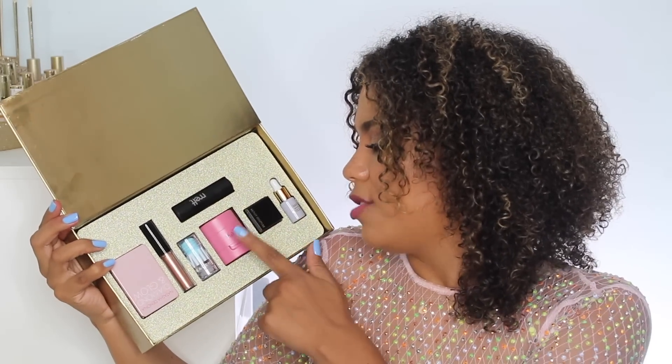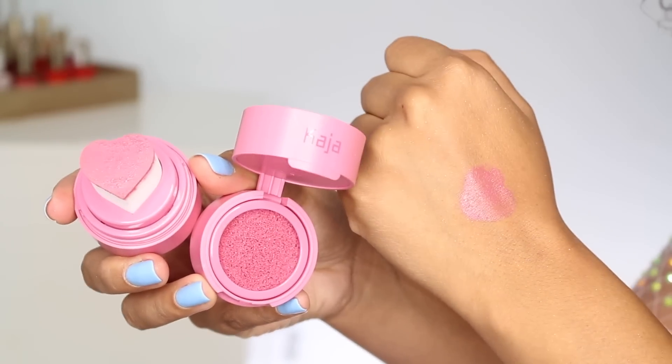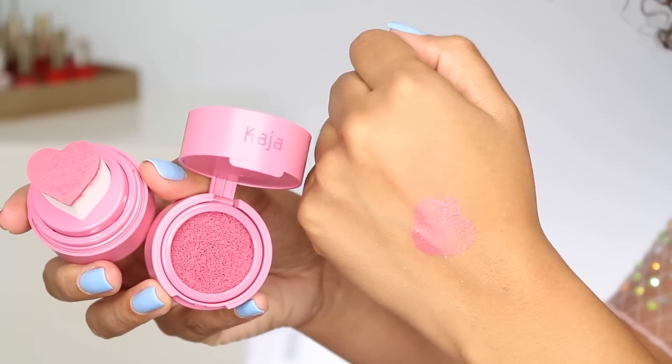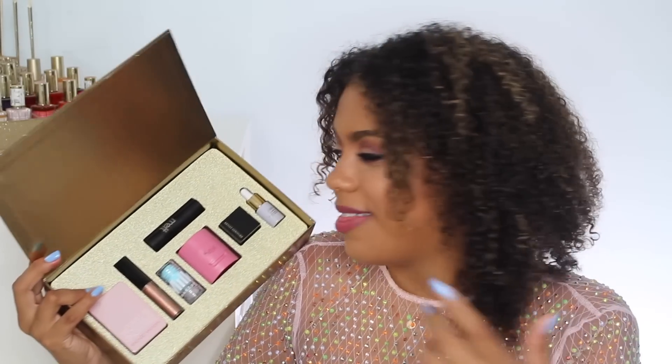I totally spaced on applying the Kaja Cheeky Stamp Blendable Blush in Feisty to my cheeks, but I did use it in my most recent Get Ready With Me, which I'll link below. Surprisingly I enjoy this — while the heart-shaped stamp is potentially not necessary, it's kind of cute. You don't need to use the stamp. It is a very bulky product, but it looks really pretty on the cheeks, is easily blendable, and is definitely very giftable.